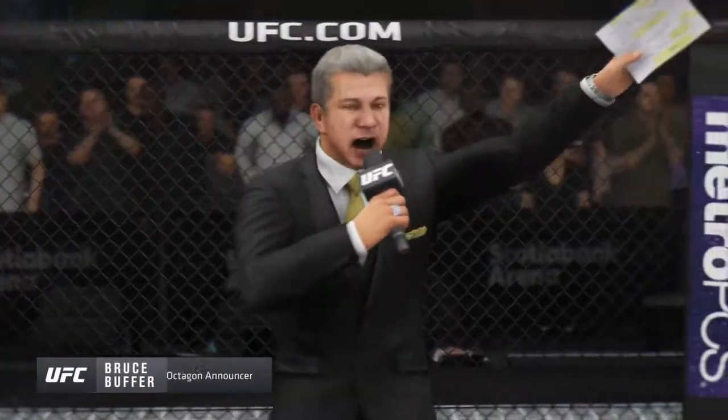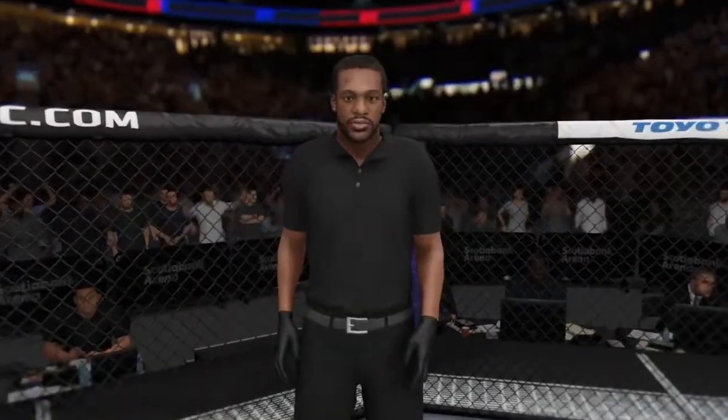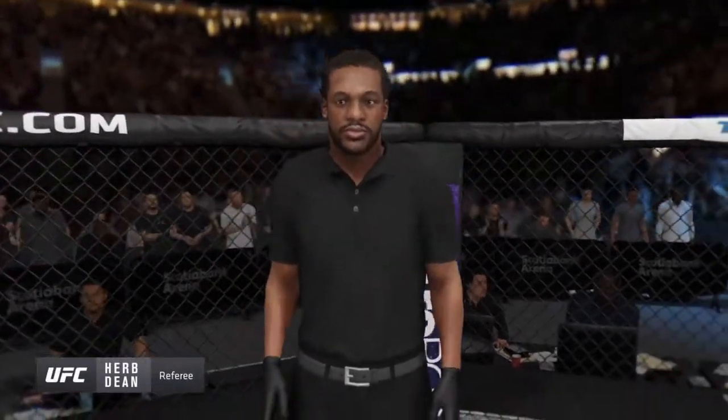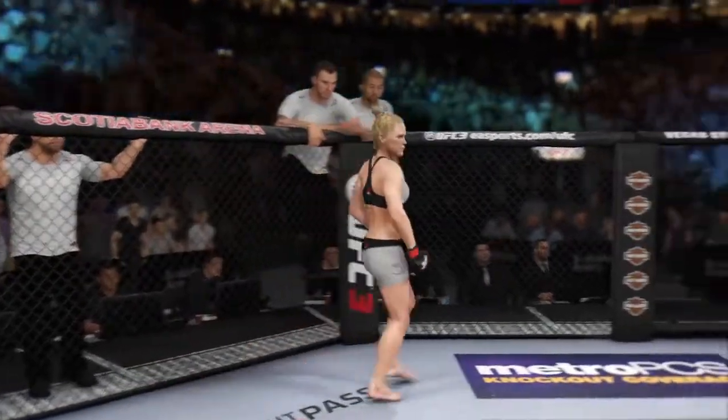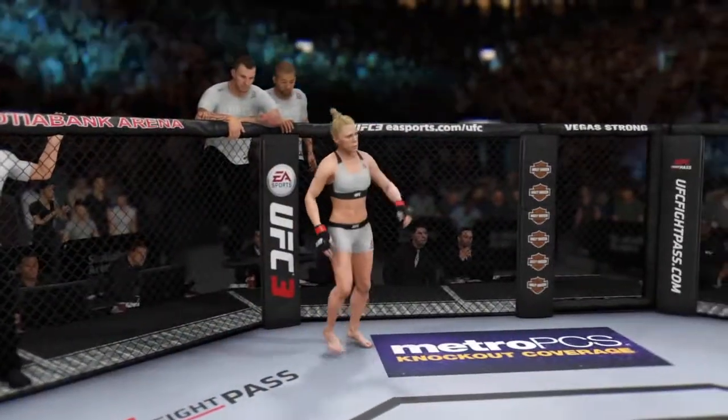Ladies and gentlemen, this is the main event of the evening. When the action begins, the referee in charge will be Herb Dean. This is the moment UFC fans around the world have been waiting for.